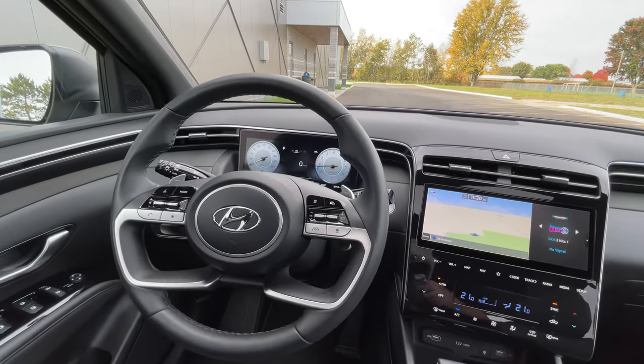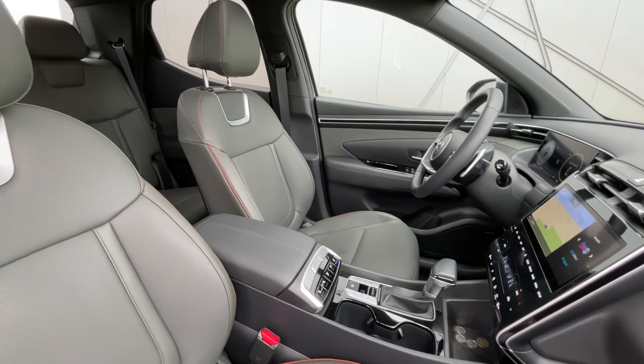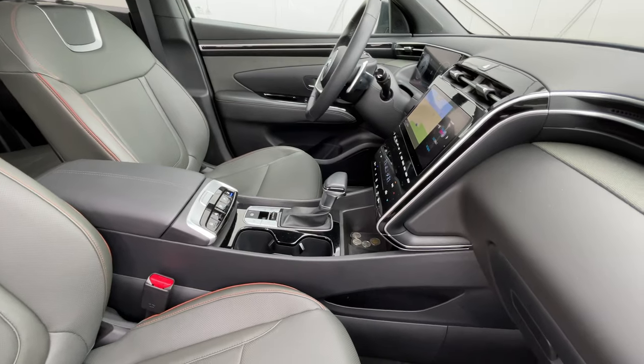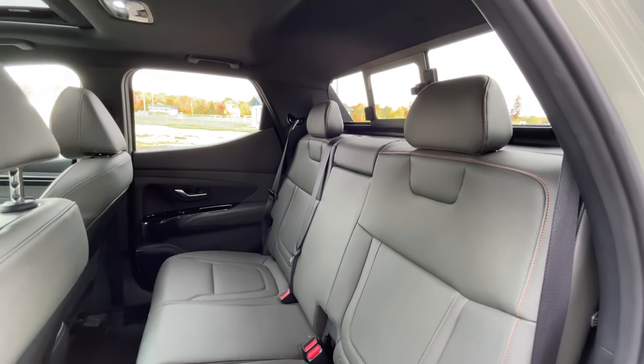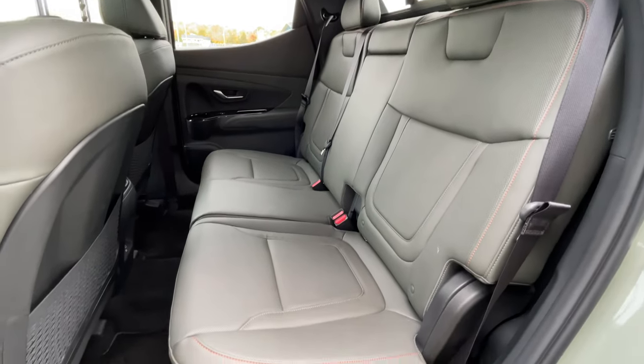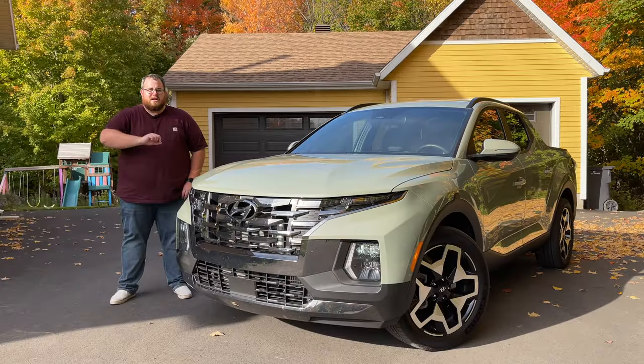There are two trims here in Canada, and essentially this is as fully loaded as it comes. I think people will be interested in it as it is more affordable than some of the pickup trucks we've driven so far. But let's go around back, talk about the tailgate, and then we'll jump on the road to talk about how the 2022 Hyundai Santa Cruz performs as a small pickup truck.